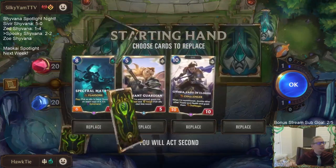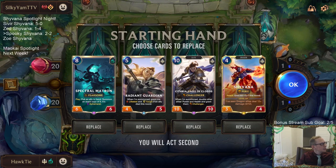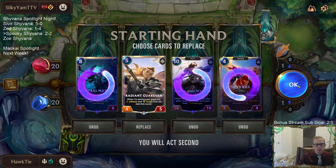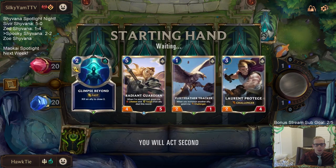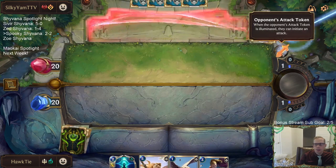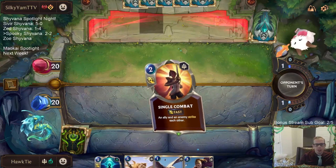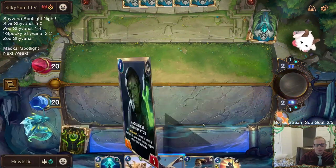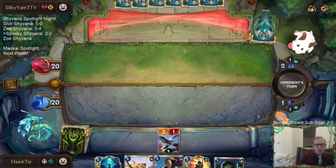Man, it is Draven Ezreal day today. Our seventh time facing it in fifteen games. Good top end in the new hand but need to find some early game. The last five times we played against this deck, I don't remember the first two, but I know the last five they had the attack token round one — so they have a round-three Draven. Every single game.